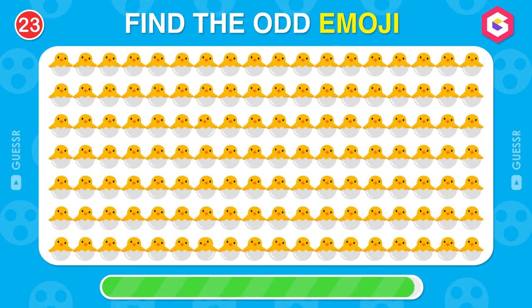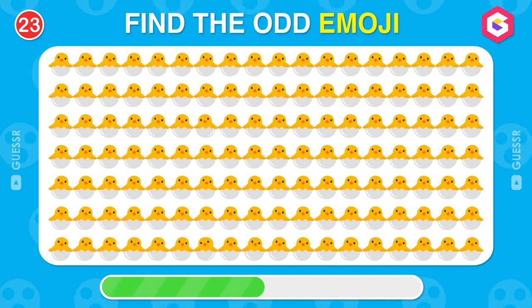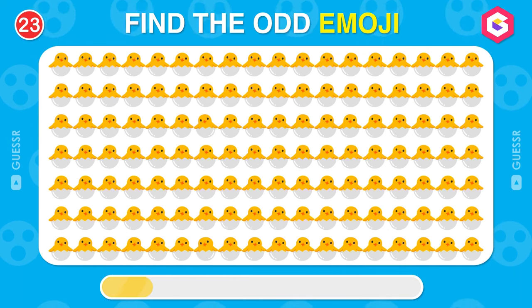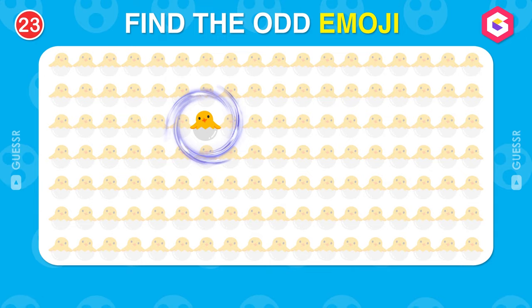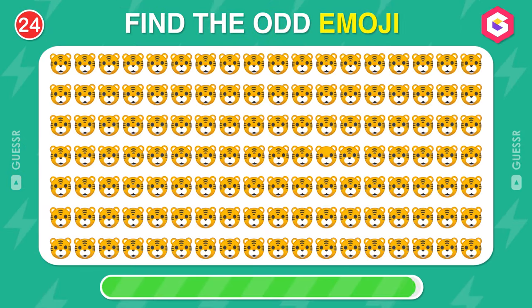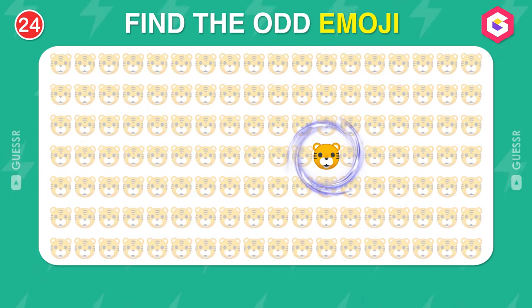Do you see any odd emoji here? Found it. Find it one more time. You are so great at this.